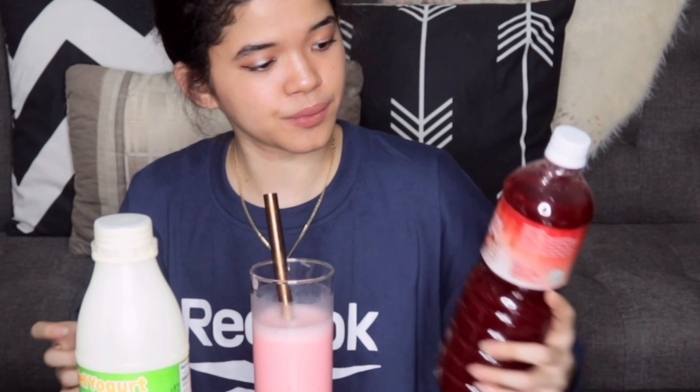Super good, I like this one. And meron pala siyang actual bits of strawberry. Hindi mo na talaga malalasahan yung asim niya, because nag-overpower yung strawberry flavor. So from 1 to 10, I will rate it as 10.